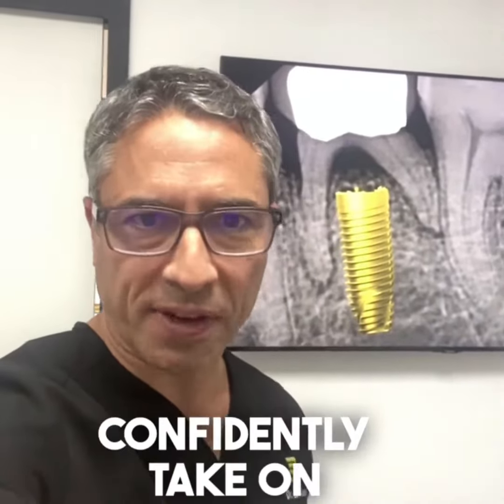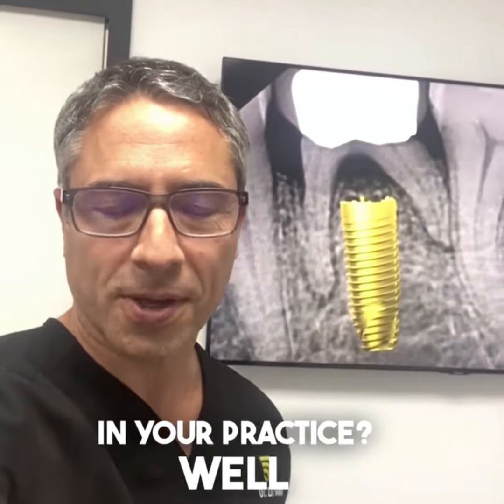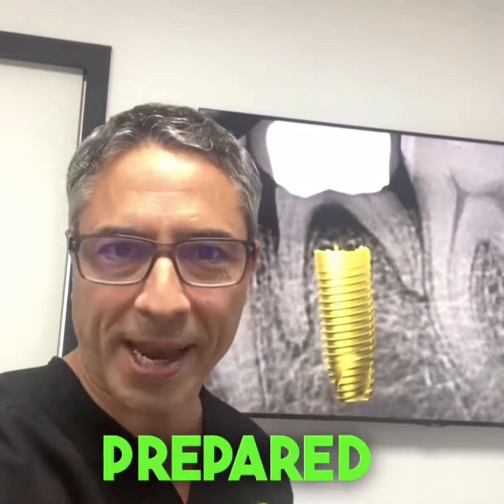Are you ready to confidently take on replacement of baby teeth in your practice? This treatment is seemingly simple, but has several complications that can happen if you're not prepared.